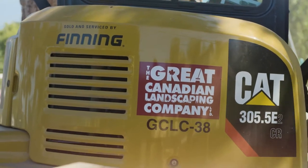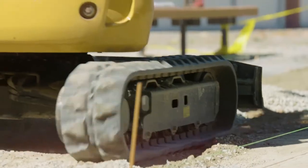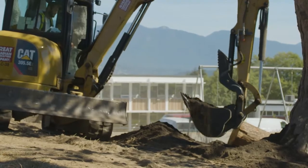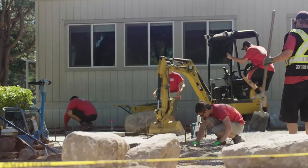My name is Chris O'Donoghue and I'm the president of the Great Canadian Landscaping Company. The Great Canadian Landscaping Company was started over 16 years ago on the North Shore. We are a design, build, and maintenance company. We service the Greater Vancouver area including the North Shore, Vancouver, and Burnaby.